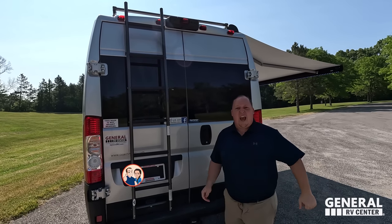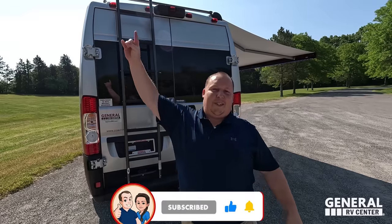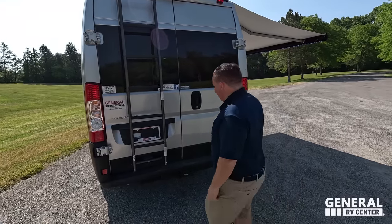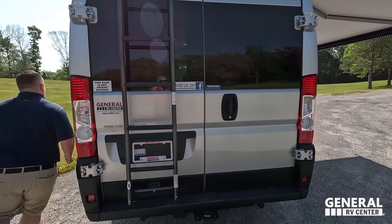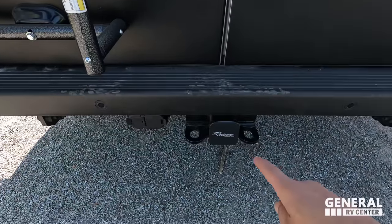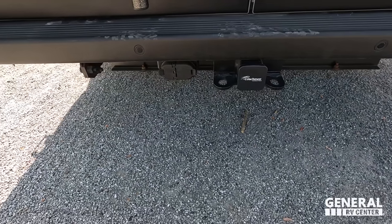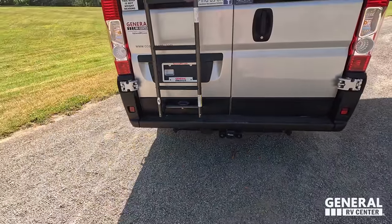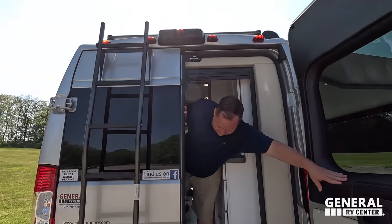Make sure you guys smash that thumbs up button — we're the RV salespeople taking this fat ass up on the roof showing you what features it has to offer. Back here before we move forward, there is a tow receiver hitch with a brake controller built in. And up there you can see there is a backup camera built in.